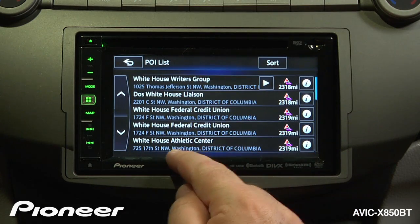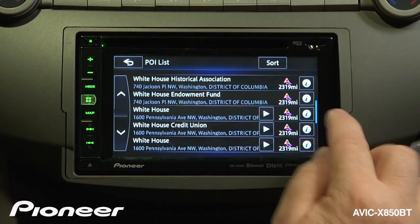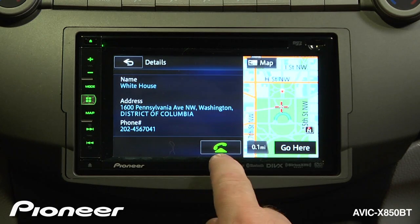I can choose where I want to go here. I'd like to go to the White House, 1600 Pennsylvania Avenue. I can get information about the White House by touching the buttons over here. I can give them a call if I want, check to see who's home.